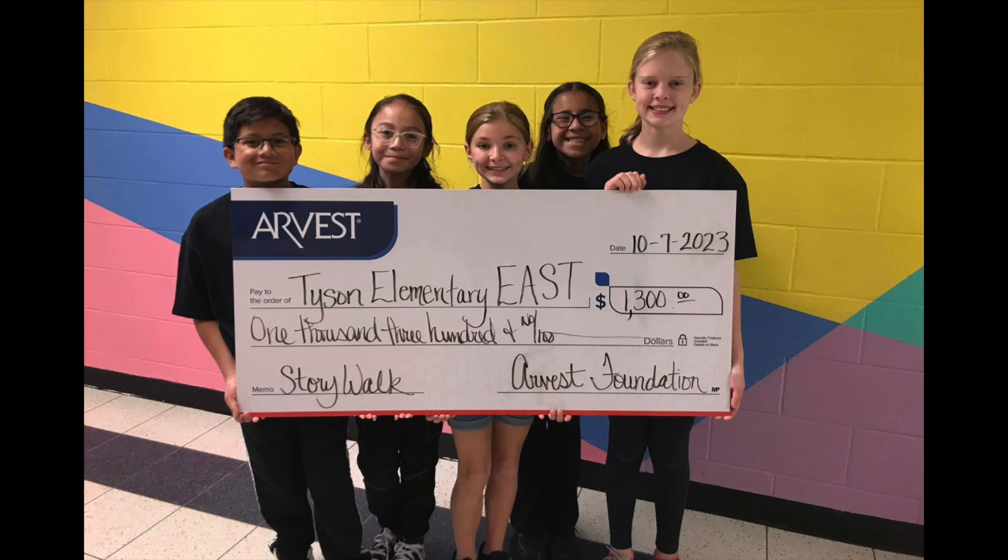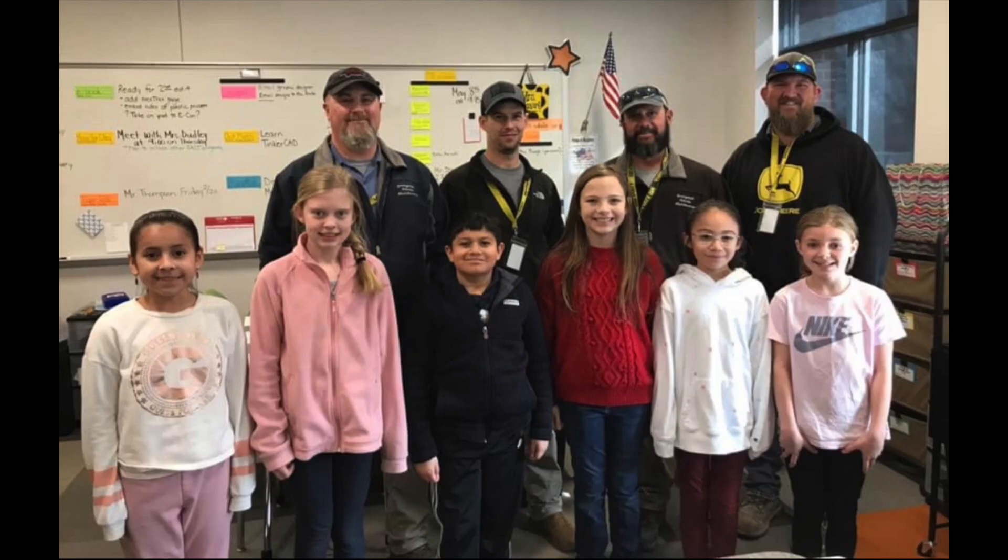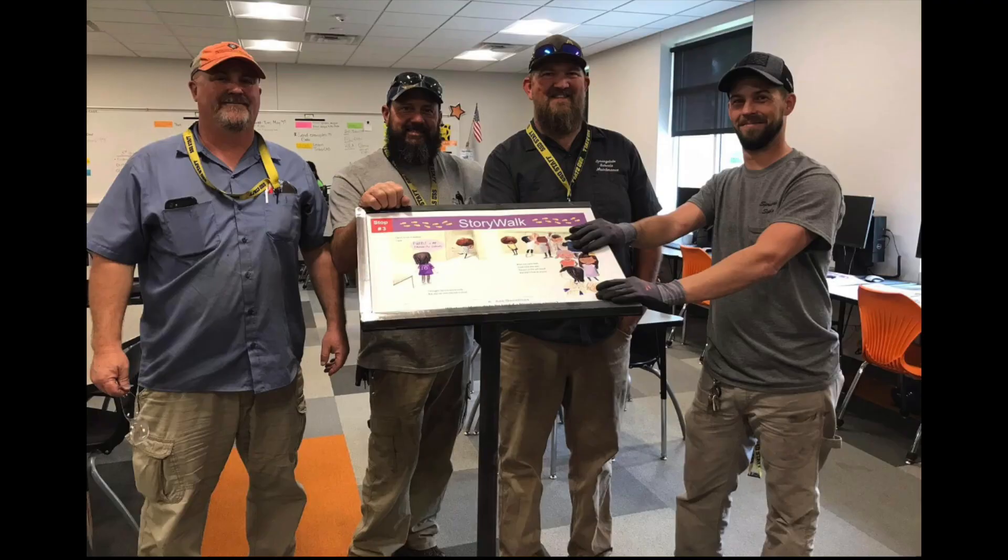So we wrote a grant and the Arvest Foundation gave us a lot of money for this project. Next, we met with our District's Maintenance Department and showed them our vision for the Story Walk stands. They gave us some suggestions and agreed to build it for us.